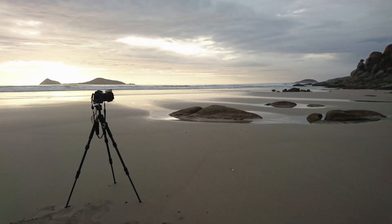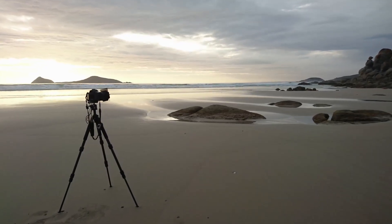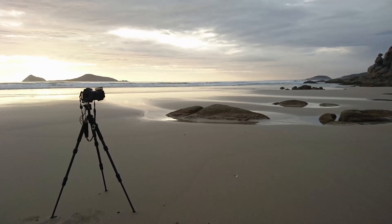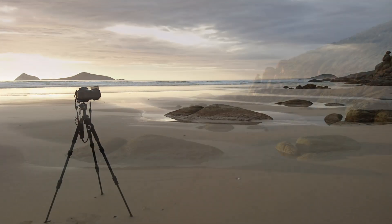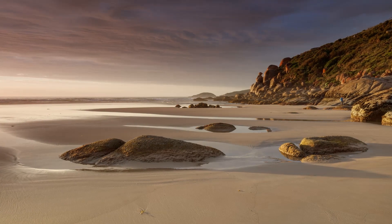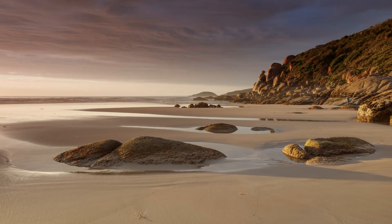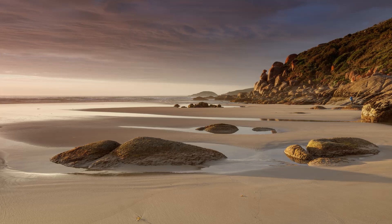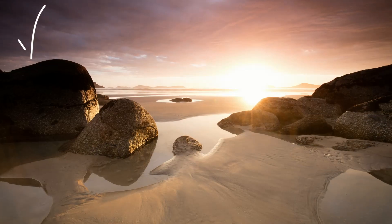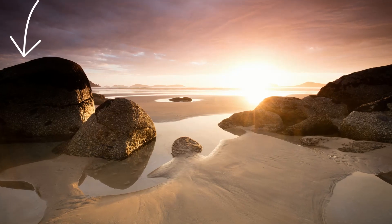On the next evening I came back and the sky looked much more promising. To get the most out of it I needed some anticipation and planning, so I started setting up my camera pointing northward where I expected some warm side light during golden hour. I made sure to set up my camera where I wouldn't leave any footprints in the sand of the other compositions I wanted to photograph afterwards.